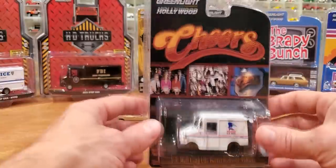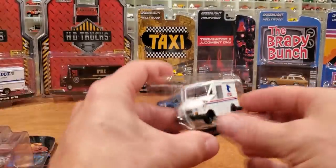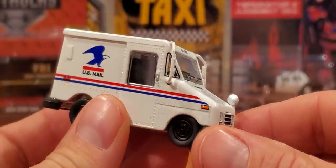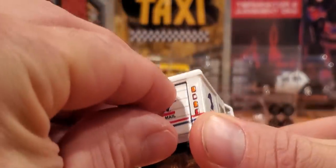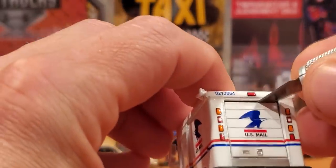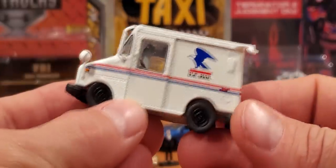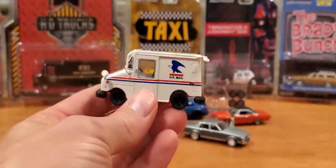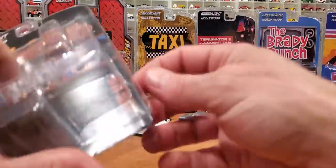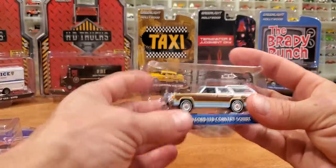Next we're looking at the U.S. Mail long-life postal delivery vehicle from Cheers apparently. I'll admit I didn't watch much Cheers — really just if I was walking through a room and it was on TV. I don't remember seeing a postal van in Cheers, I only remember seeing a bar. Nonetheless, this is a very cool piece. It looks good as it is — a good little detailed truck with all the rivets on it, really one of my favorite castings and great scale. That's one of the terrific things about Greenlight, Auto World, and M2 — the scale of these vehicles is all appropriate to one another, which makes sense on a diorama or in a display.